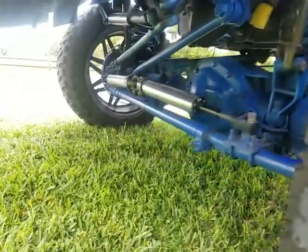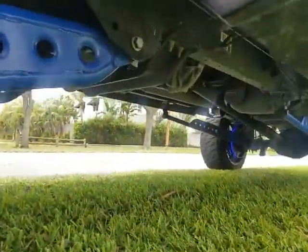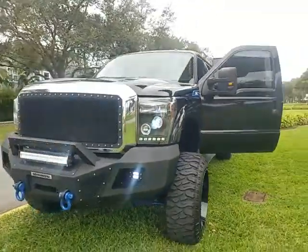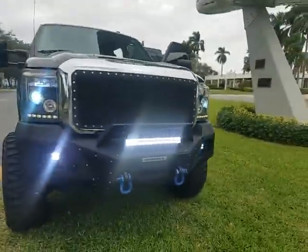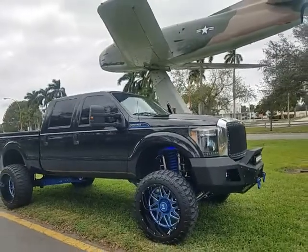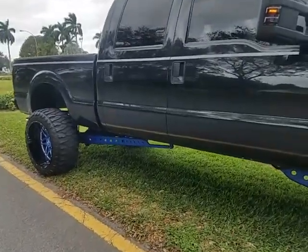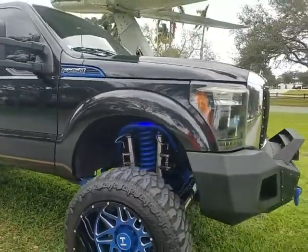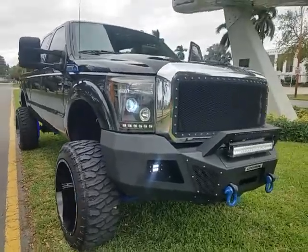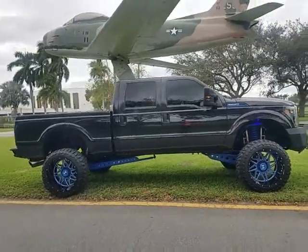This truck drives perfect at any speed — rust-free truck. Call to buy this truck today: 954-937-8271. It also has the off-market bumpers. It's got the 6.2 liter V8 gas motor, which is rare. Not everybody wants a diesel because there's a lot of issues with some diesel motors — this is a 6.2 liter V8, no problem, headache free.